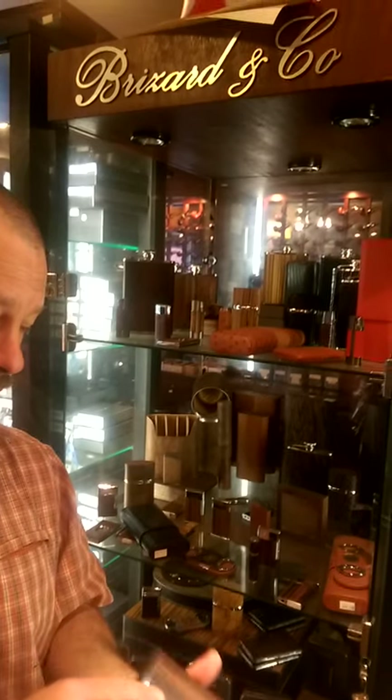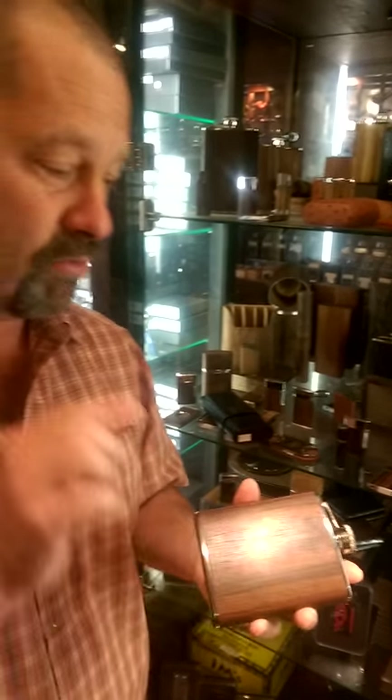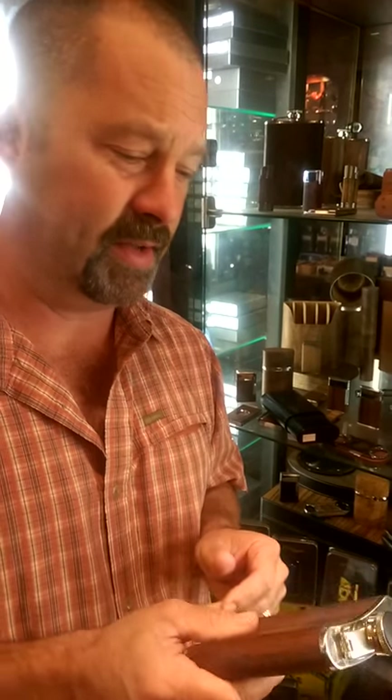We're back with some new products from Broussard & Company. These are all handmade products right here in the United States, right here in California, in Van Nuys.